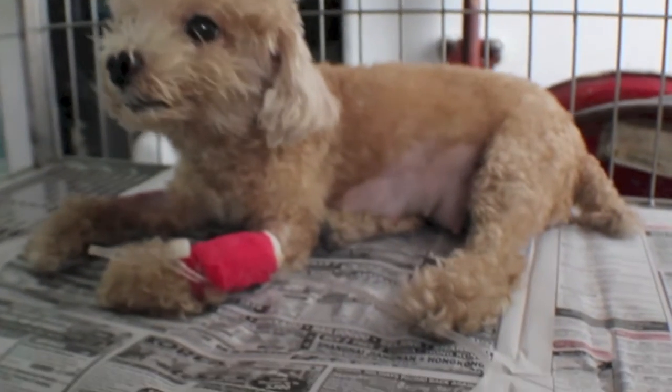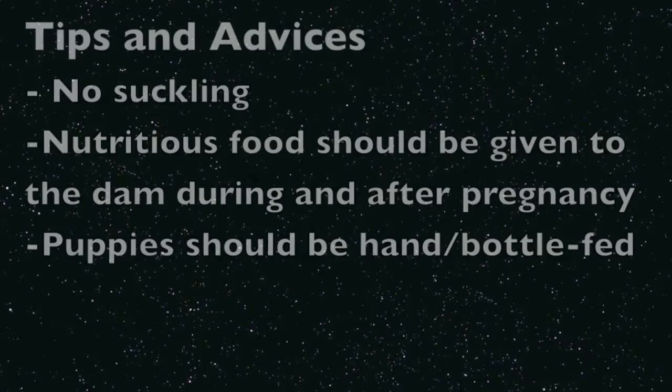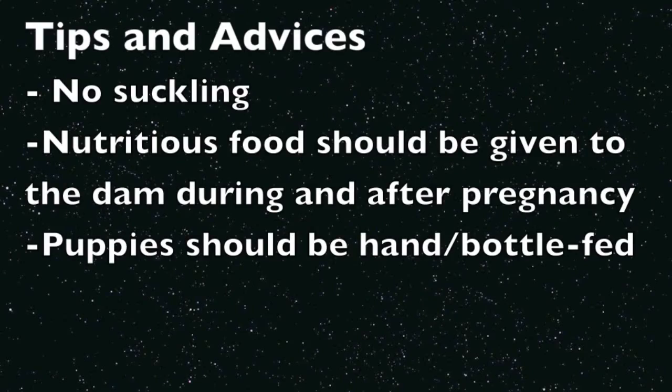Eclampsia is a life-threatening condition and it is necessary to seek early treatment. Puppies should be separated from the dam and no suckling should be allowed. Meanwhile, puppies can be hand or bottle fed. Nutritious food should be given to the recovering dam.